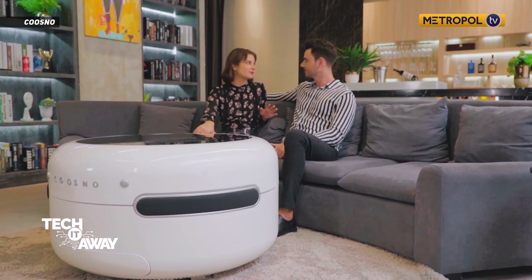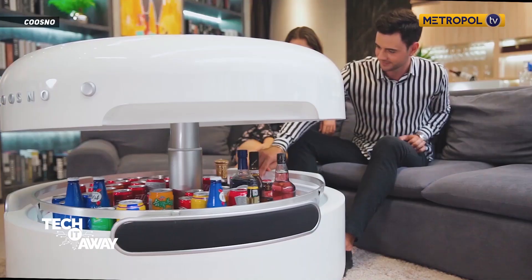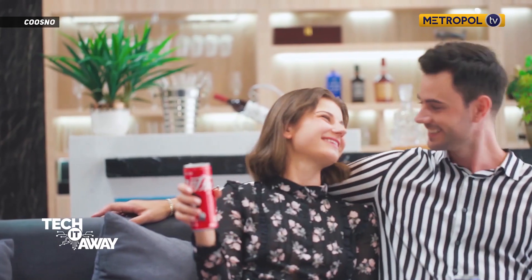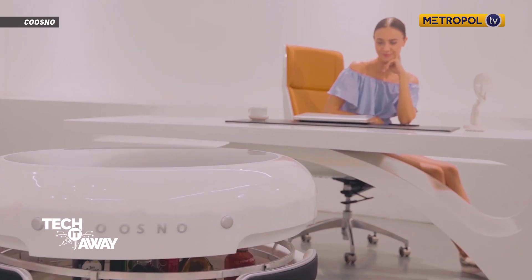Introducing the Kosno Smart Coffee Table, a modern coffee table that elevates the traditional household furniture to new heights. This shining, futuristic, and sleek coffee table serves as a refrigerator, Bluetooth sound system, party hub, wireless charging dock, and is voice activated.